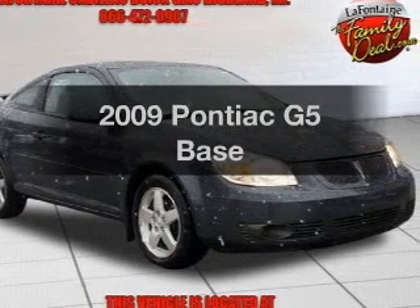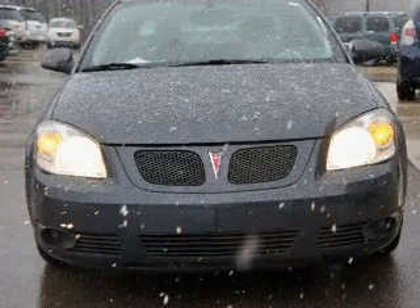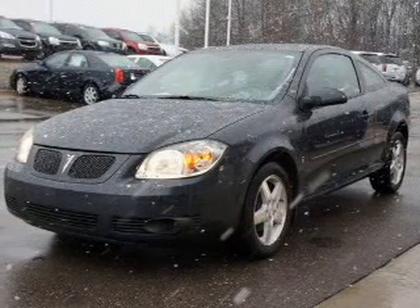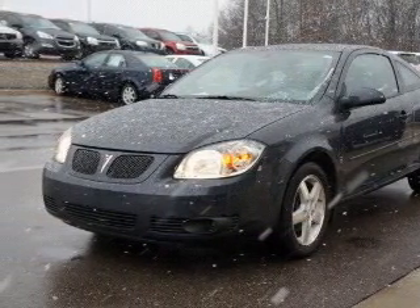Introducing the 2009 Pontiac G5. Travel the roads in style and comfort in this great vehicle. In the city or on the highway, you'll spend less time at the pump with this fuel-efficient vehicle. With an efficient four-cylinder engine that responds smoothly to its automatic transmission.